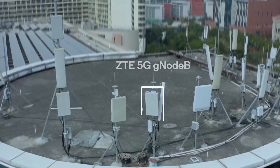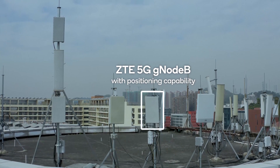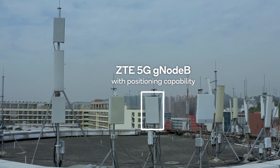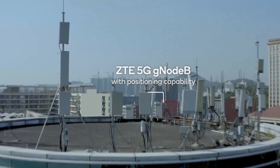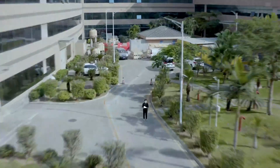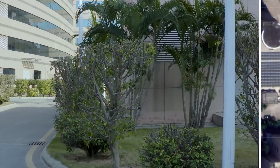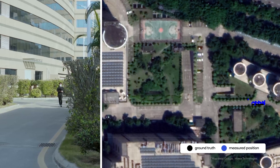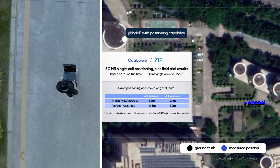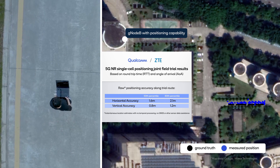The OTA network operates in the mobile 2.6 GHz band over a 100 MHz channel. The GNODEB is mounted on top of a six-story building with ZTE's massive MIMO base station with 64 TX-RX antennas. The location server is designed and operated by Qualcomm Technologies and the device is based on the Snapdragon modem RF system. From the walk test, we see this simple setup delivering 80th percentile horizontal and vertical accuracy of 2.1 meters and 1.2 meters respectively.